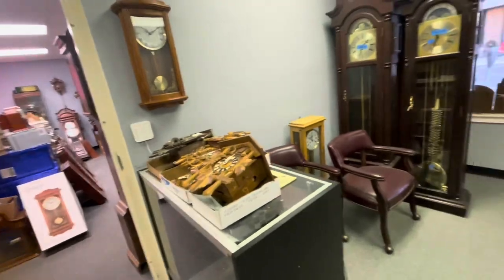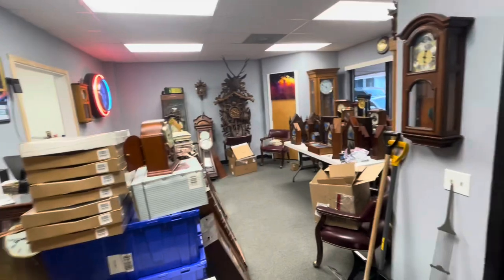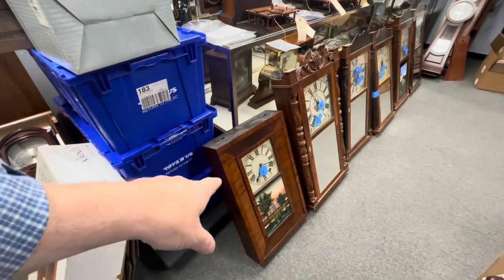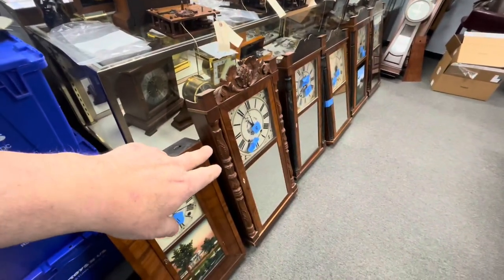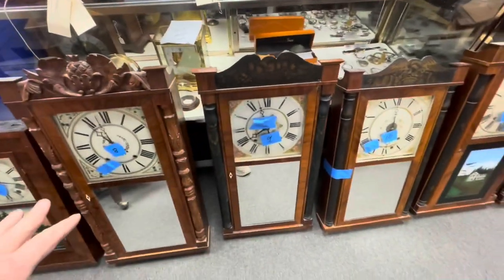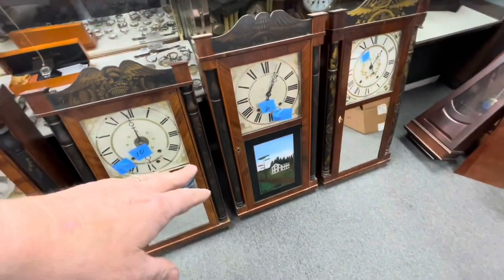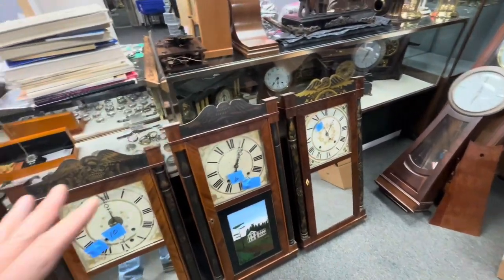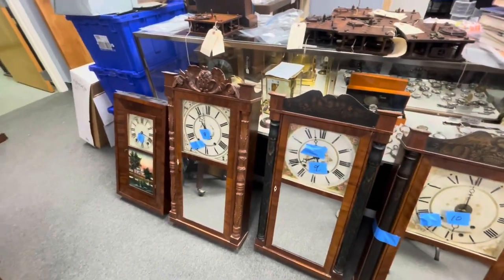We have a woodworks OG — these are all woodworks right here, all transitions. Mirror fronts, and this one will probably need a new glass. But all original hands — the hands are beautiful on these clocks, just beautiful — and the dials are original too.